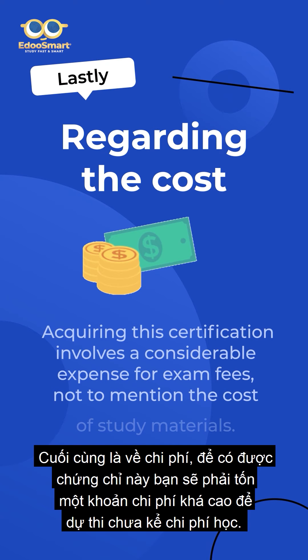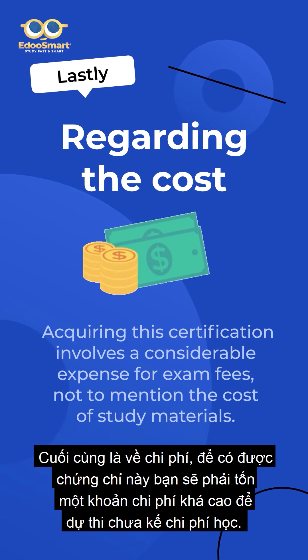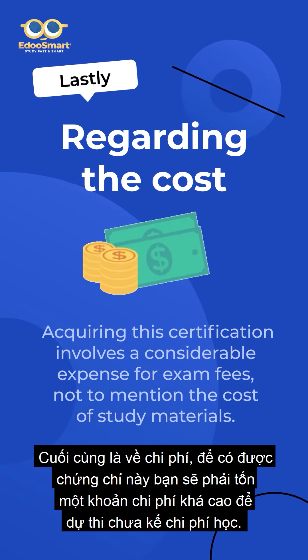Lastly, regarding the cost, acquiring this certification involves a considerable expense for exam fees, not to mention the cost of study materials.